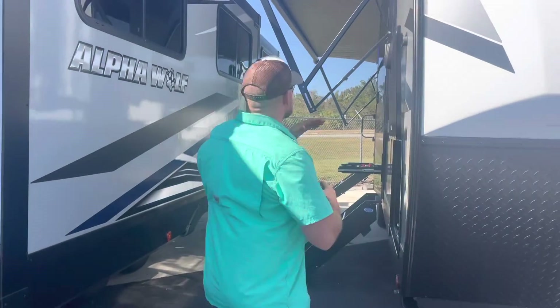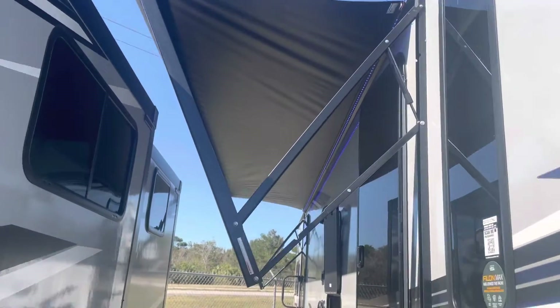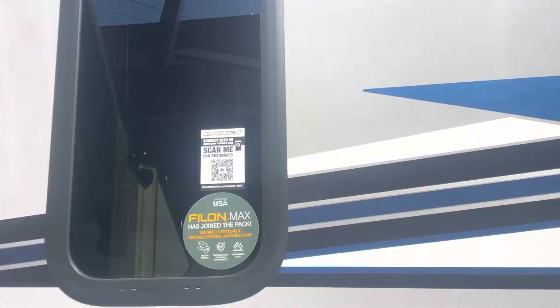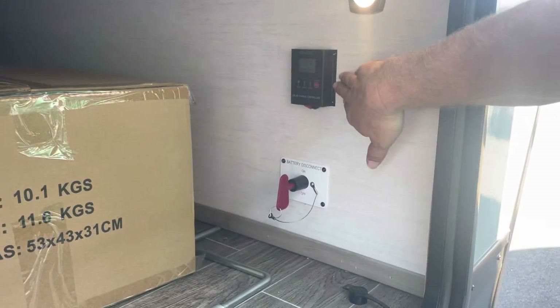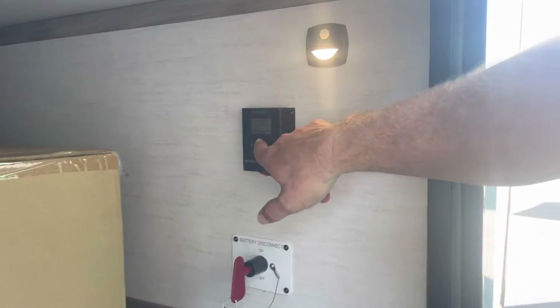Really robust — this one has a lot of features. As we walk along the front, if you take a panoram down the row here, we've got a nice big, looks like about a 20-foot awning. We have a battery disconnect and a solar charger. This does come equipped with solar panels on the top, and it will tell you what it's charging.